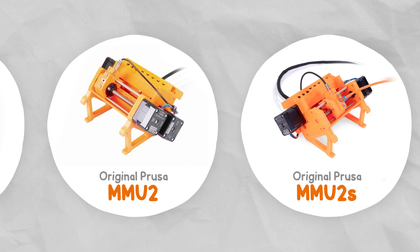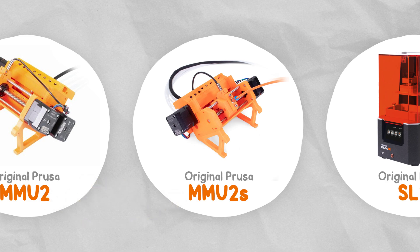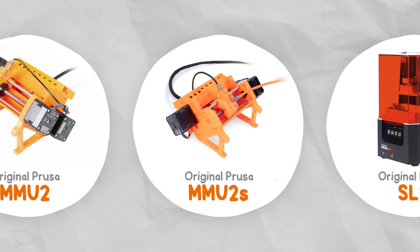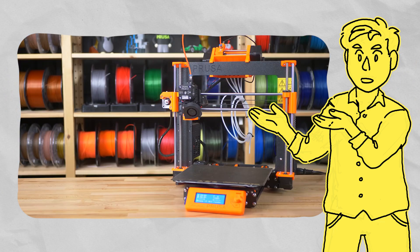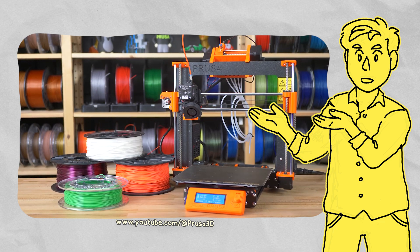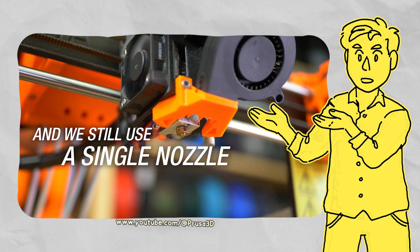At this time, everyone who had purchased an MMU2 got the upgrade kit sent to them for free. Prusa boasted a 93% success rate for multicolour prints — 19% of those required user attention to finish, but it was an improvement and it was free. The MMU was a product that probably launched before it was ready, but if it never launched early, would it have improved so rapidly? Considering that other companies are still struggling with making their own multi-material systems today, Prusa was definitely ahead of the curve.